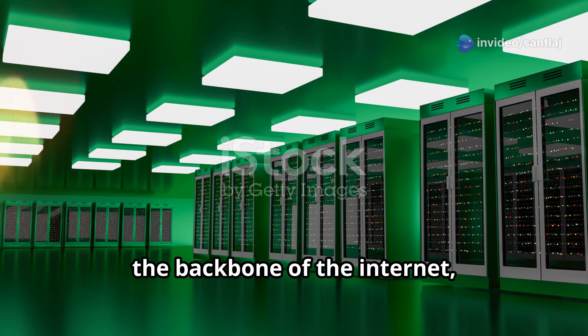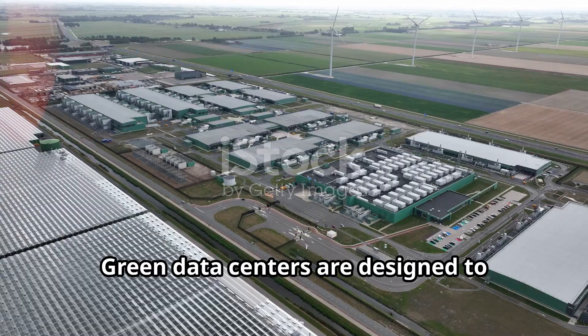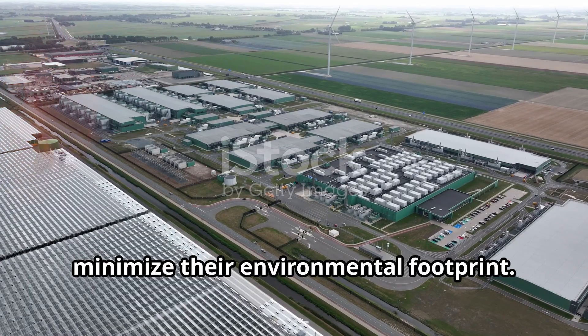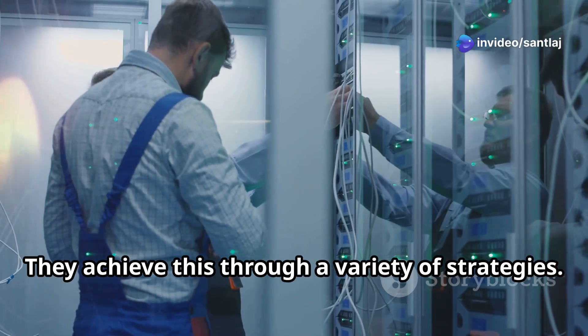Data centers, the backbone of the internet, consume massive amounts of energy. Green data centers are designed to minimize their environmental footprint, and they achieve this through a variety of strategies.